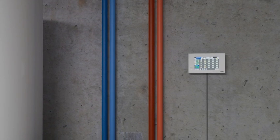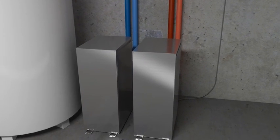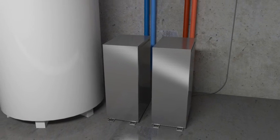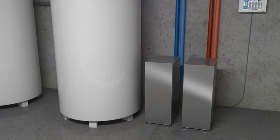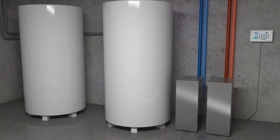Our new water modules also enable heat to be channeled into the water system. Mitsubishi Electric offers two modules for this purpose: one to provide hot and cold water between 5 and 45 degrees centigrade, and the other to provide processed water up to 70 degrees centigrade.